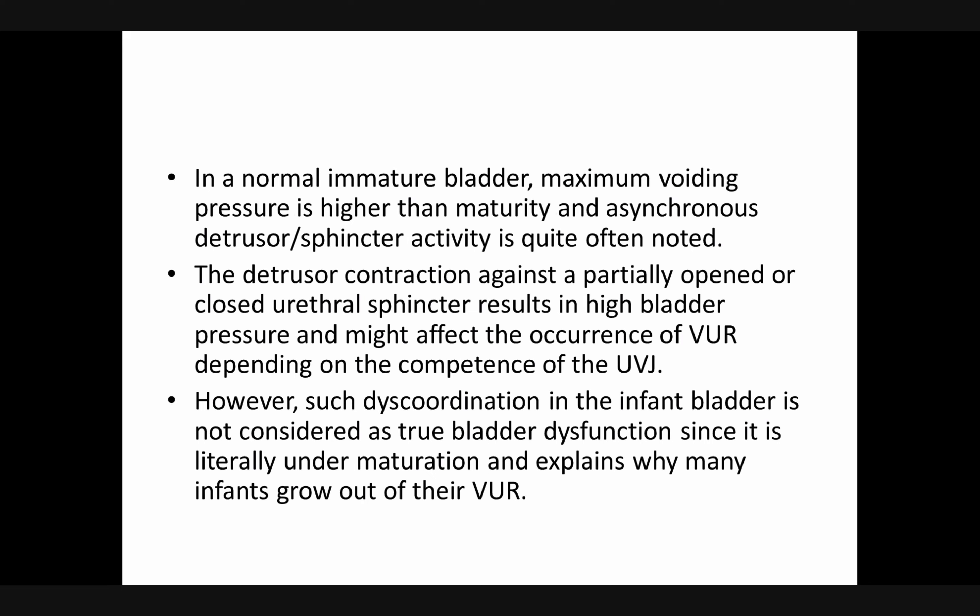In a normal immature bladder, maximum voiding pressure is higher than at maturity, and asynchronous detrusor-sphincter activity is quite noted over the detrusor contraction. A question was posed: what is the voiding pressure in the infant — in the fetus in utero? The answer is that it is extremely high — in fact, the voiding pressure is higher than the blood pressure of the fetus.